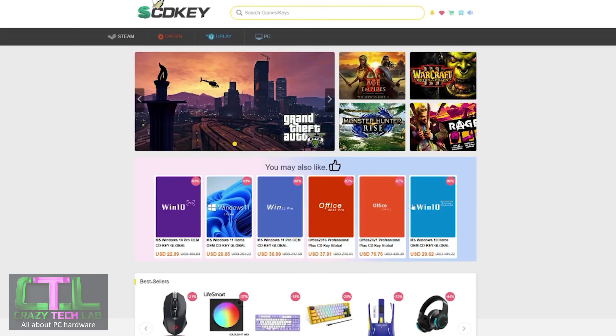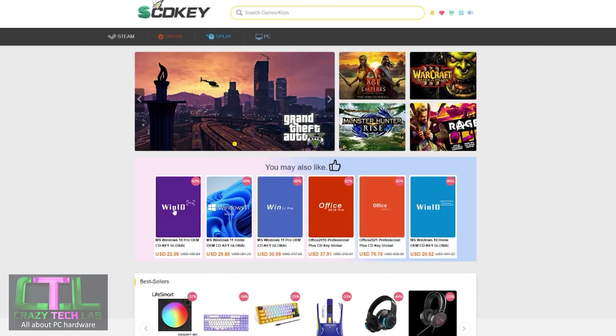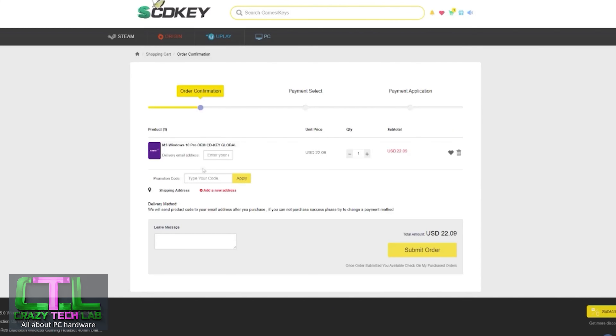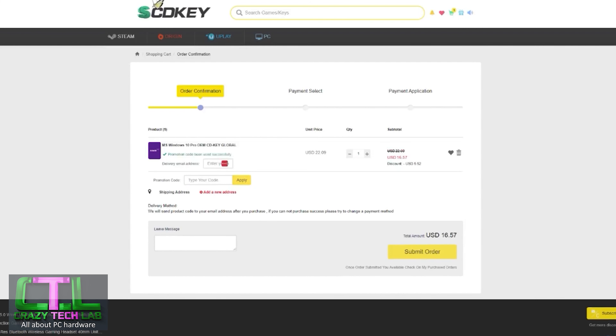Our sponsor today is scdkey.com, where right now you can get great deals on software such as Windows 10, Windows 11, and Microsoft Office. I've got a 25% discount code to share with you: Windows 10 Professional, which is fully upgradable for free to Windows 11. Click buy now, enter the code CRT25 into the promotion code box, click apply, and the US price will drop from $22.09 down to just $16.57, and in the UK you'll see the price fall to just £12.79.